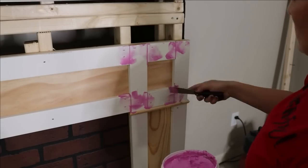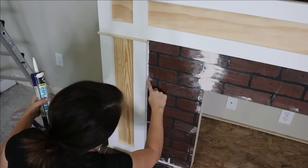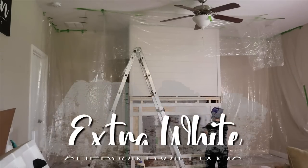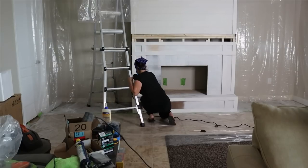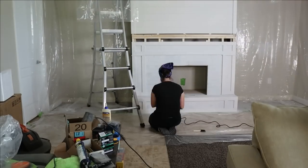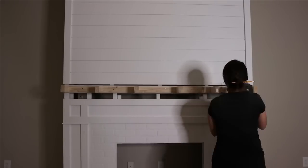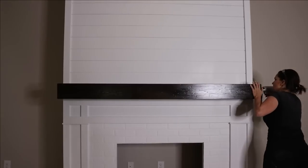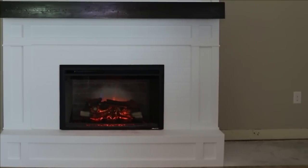To make sure everything looks super professional, I always recommend puttying and caulking to make sure all of the seams are nice and tight. Then I just went ahead and painted everything out in Sherwin-Williams extra white. Then I installed a mantle that I made to look like a big rustic beam out of some inexpensive pine boards and then installed that.